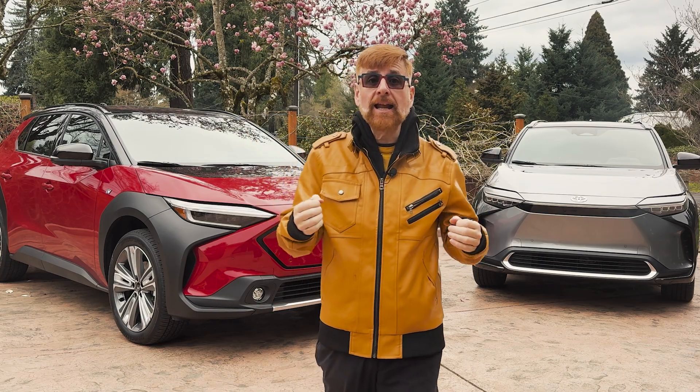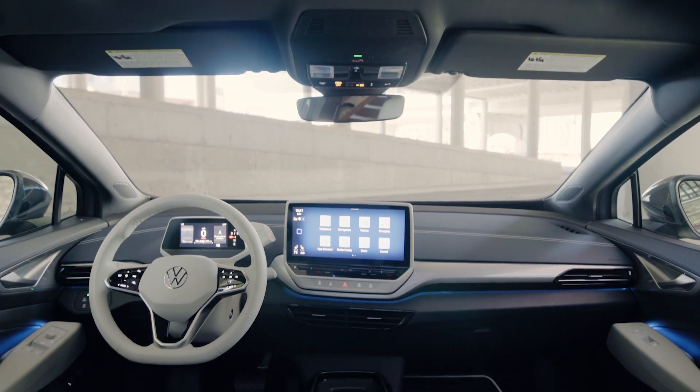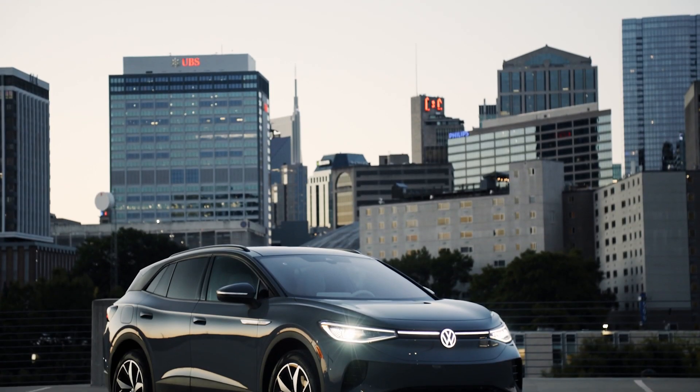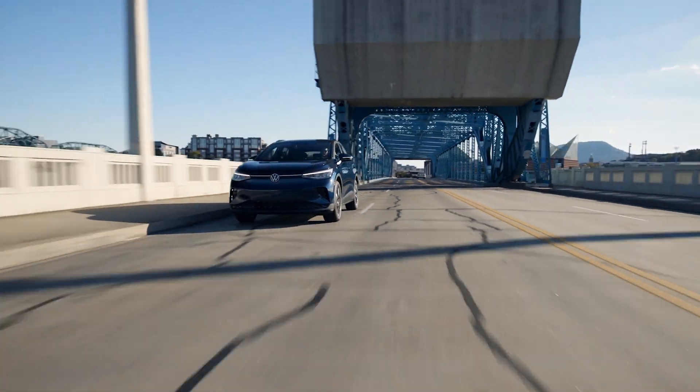Family trips are getting an electric boost, thanks to the Volkswagen ID.4 Standard. With its spacious interior and a price tag of $41,160, this SUV's 209-mile range puts it within reach of families looking to go electric without breaking the bank.